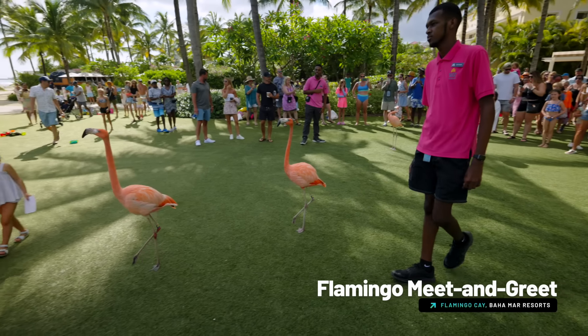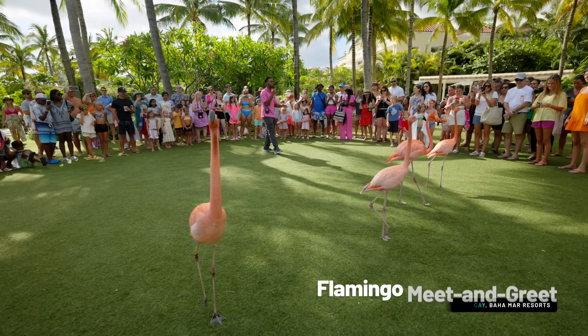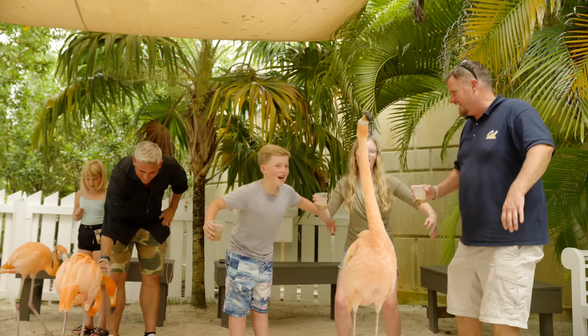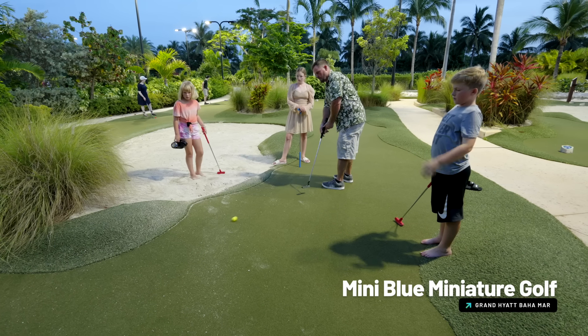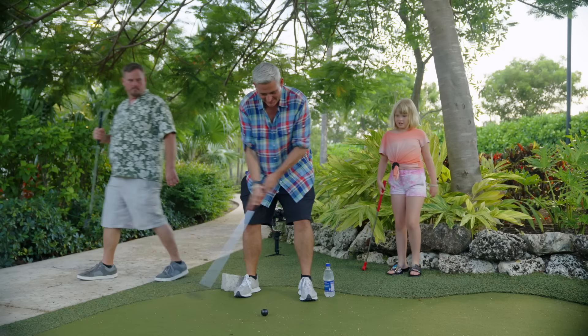We saw the daily flamingo parade go from the Rosewood over to the Grand Hyatt Baja Mar, and the sanctuary is open until 5 PM so keep that in mind. One of the fun things we did with the kids was miniature golf. There's an 18-hole mini golf course and we were there a couple of hours and had a really good time.